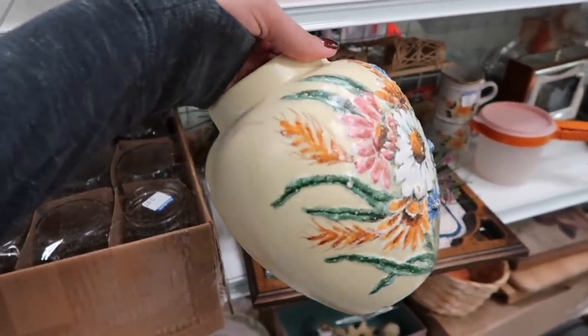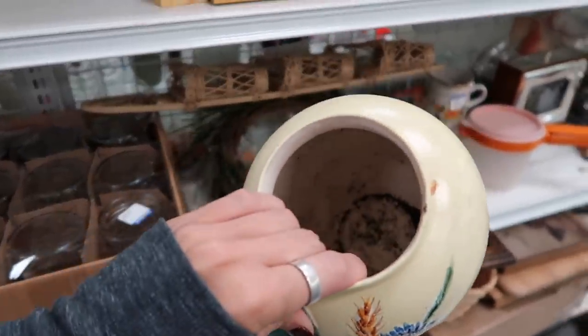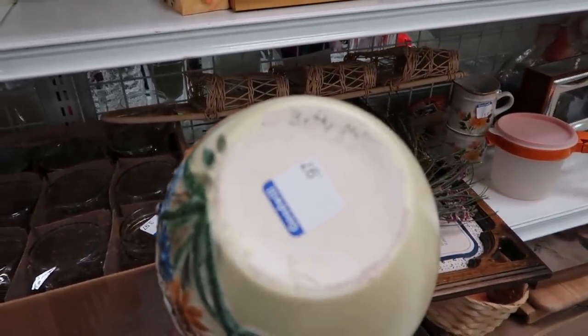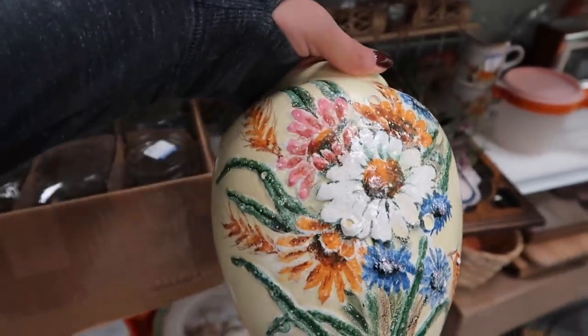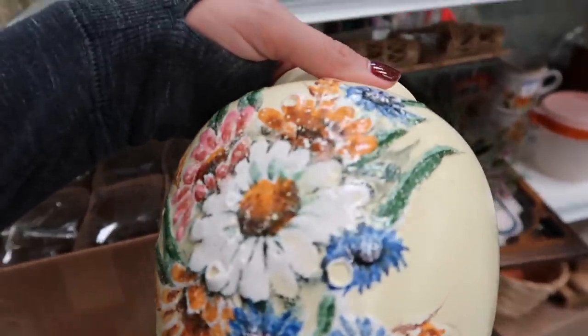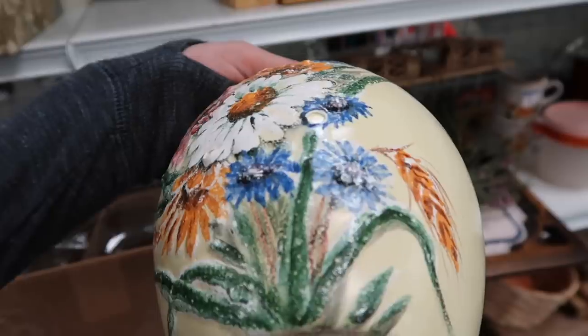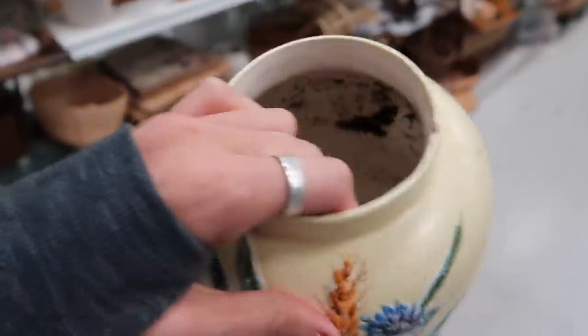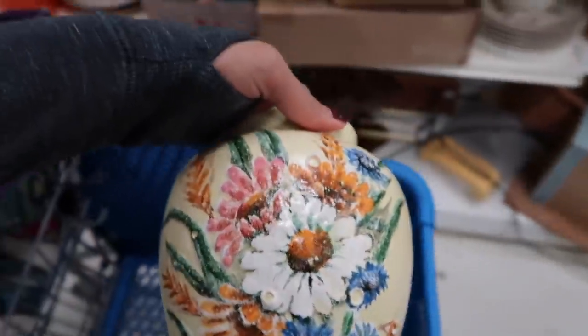All right, so I just spotted this vase. It's got a little dirt in it — free dirt. But it is marked 'Betty something 1966' for a dollar. I really like it. I'm not sure if that's an applied decoration or not, but it's kind of a pretty floral design.